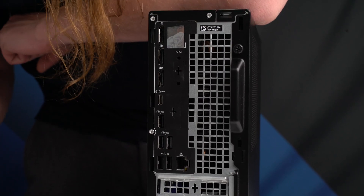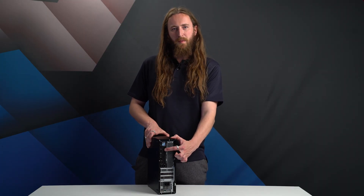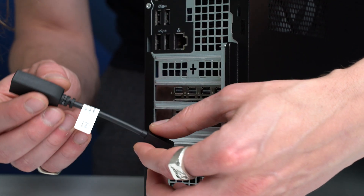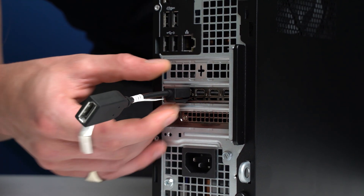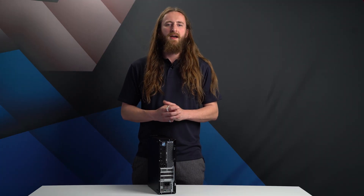A top tip is to avoid the full-size DisplayPort connectors at the top of the system and instead utilize the mini DisplayPort connectors at the bottom, which connect to the dedicated Nvidia Pro graphics card. In this case there are four mini DisplayPort connectors, with adapters provided to convert to full-size if required.